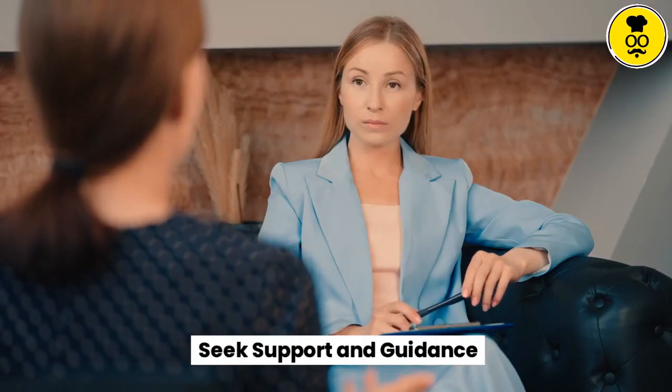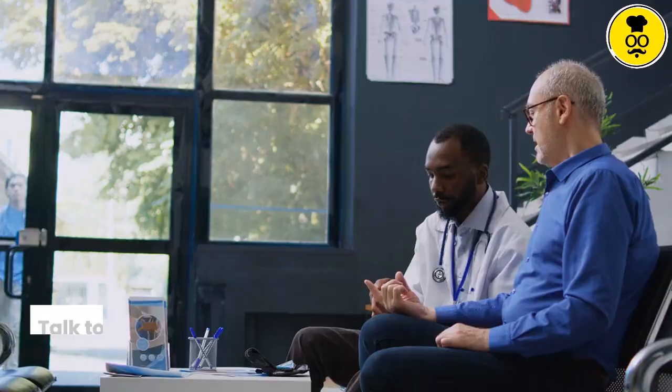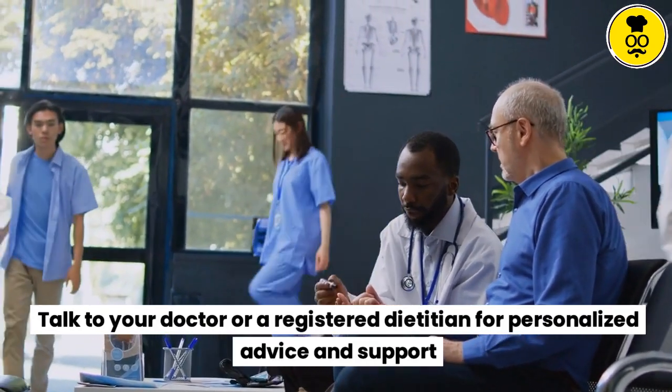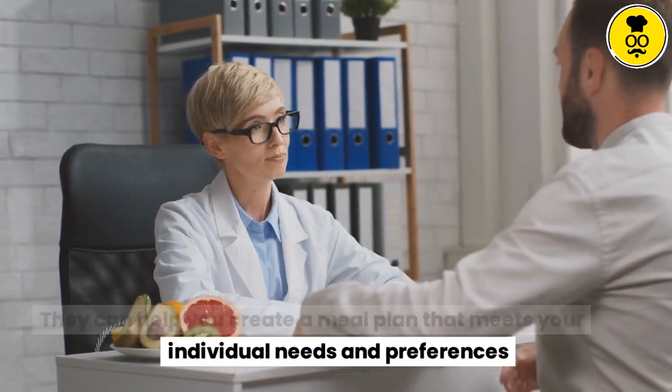Seek support and guidance. Living with diabetes can be challenging, but you don't have to go it alone. Talk to your doctor or a registered dietitian for personalized advice and support. They can help you create a meal plan that meets your individual needs and preferences.